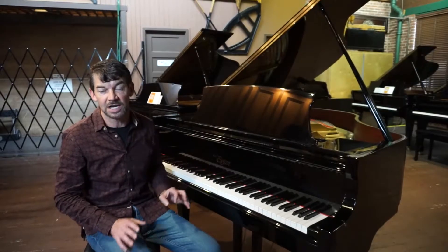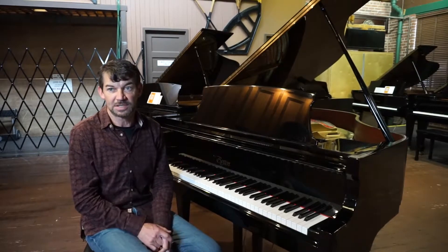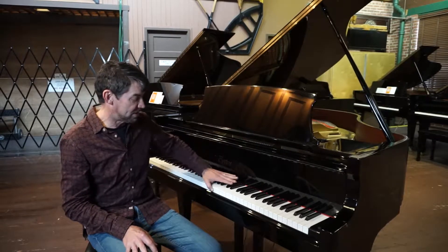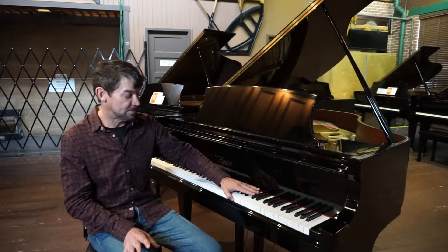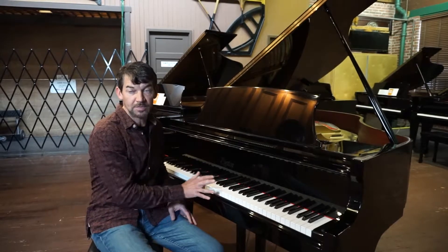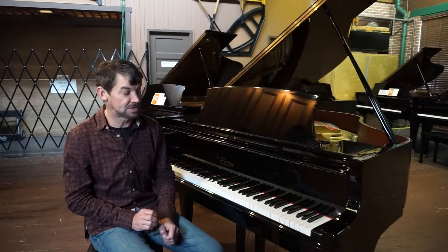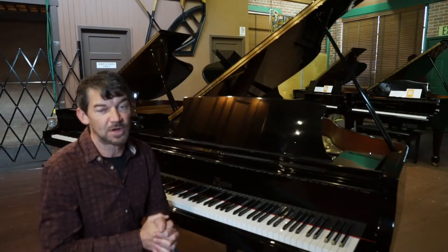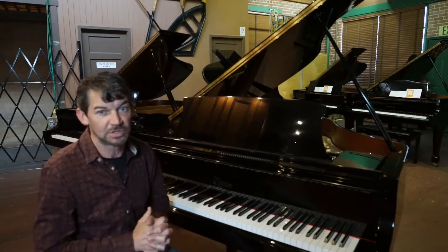Today I want to talk about a 1998 Steinway Boston piano. This was made in their Japanese factory. This has all wood Steinway design parts. It's a 5'1 model GP156. It has a wide tail design which originally originated from the Steinway model A that came out of Hamburg, Germany.